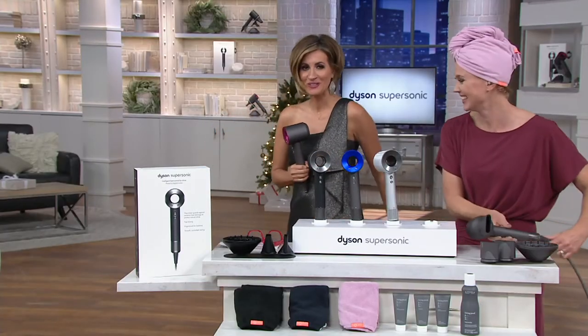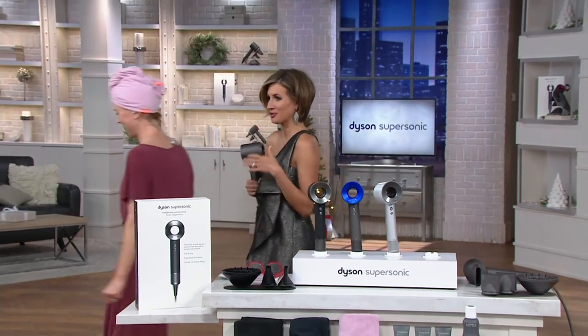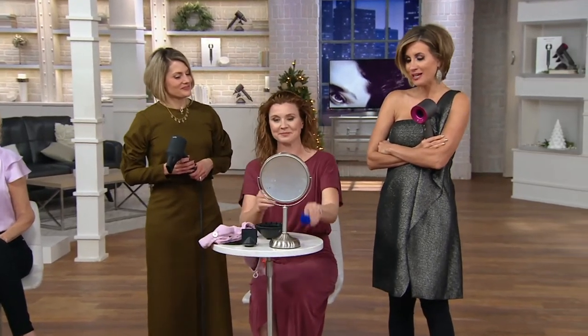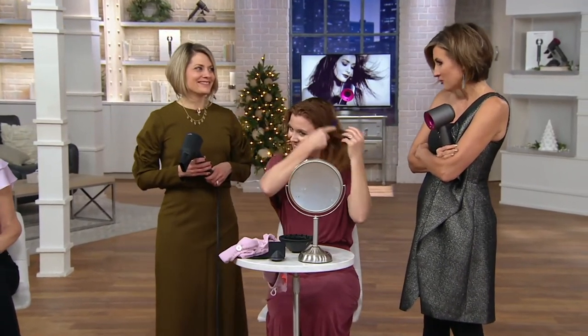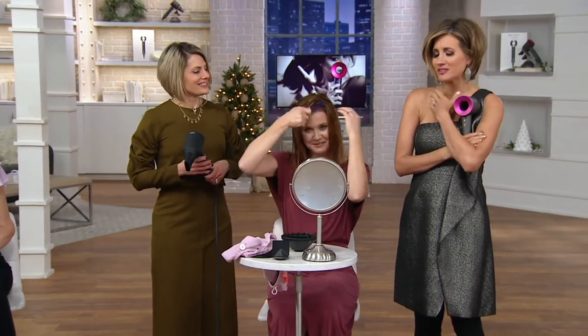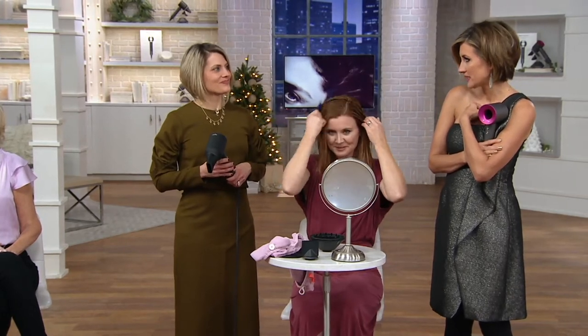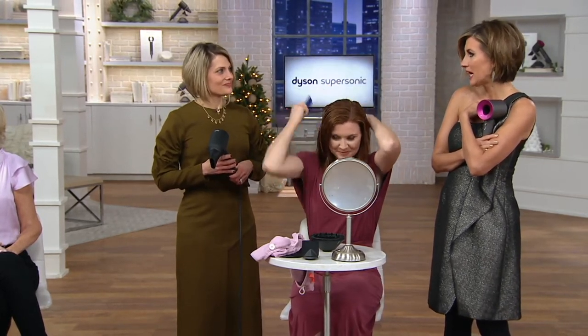It weighs less than two pounds, has magnetic attachments, and is super quiet and easy to use. Christy, who is a professional stylist and owns a salon outside Philly, has completely converted all her salon chairs to Dyson dryers. Men have called in today getting it for their wives, and women have called in saying, 'I hedged, I hawed, I always knew I wanted it, and I decided today was the day — I'm worth it.'